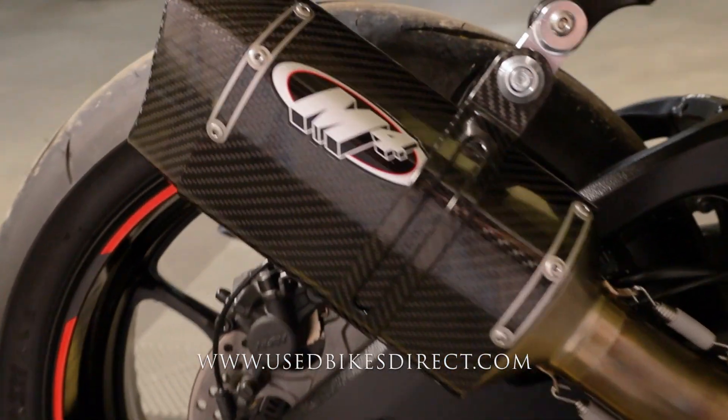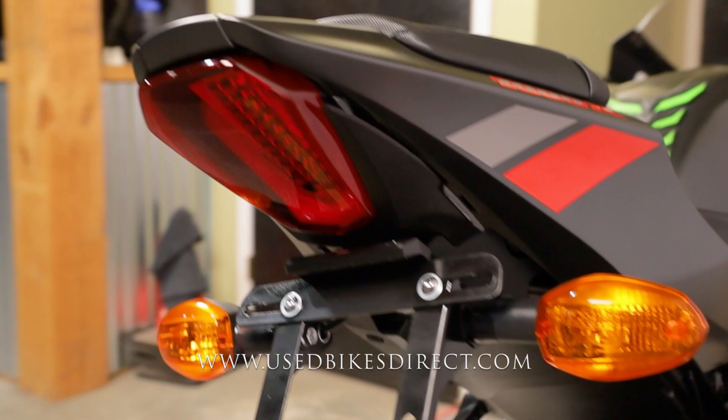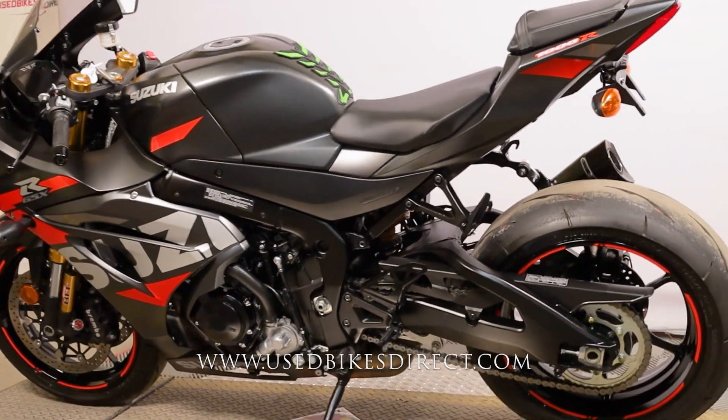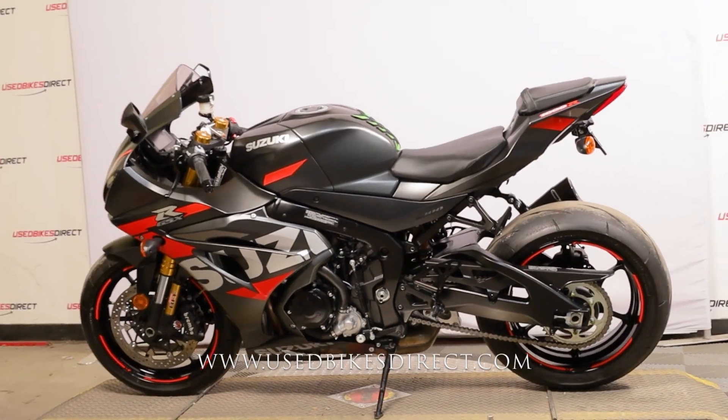And she has that beautiful tone as well. Remember, guys, find us on the web at usedbikedirect.com, or you can give us a call with any questions whatsoever at 866-576-2453.